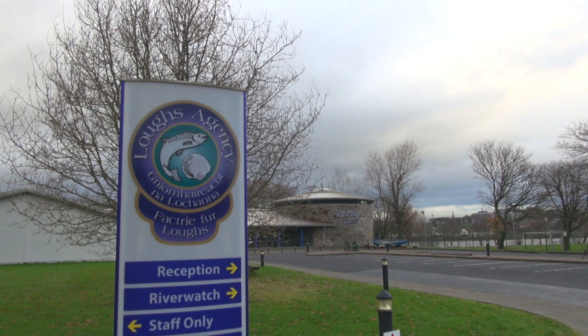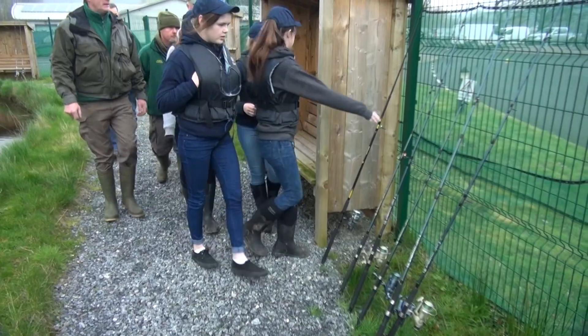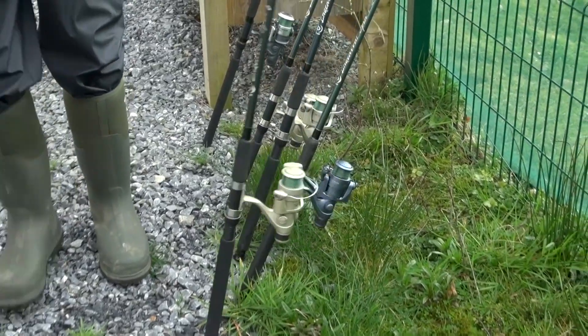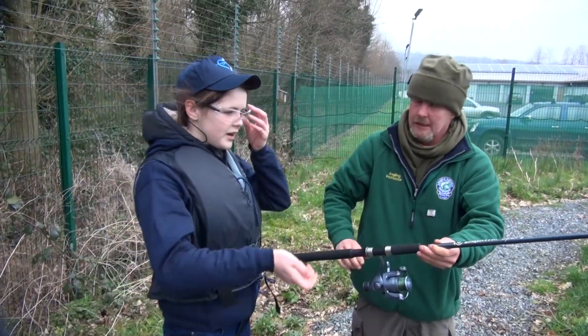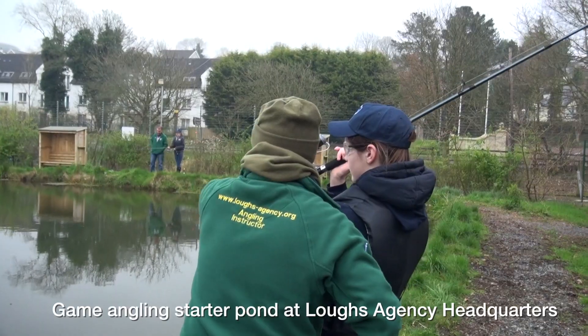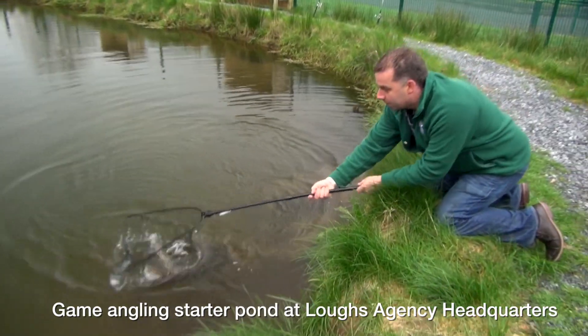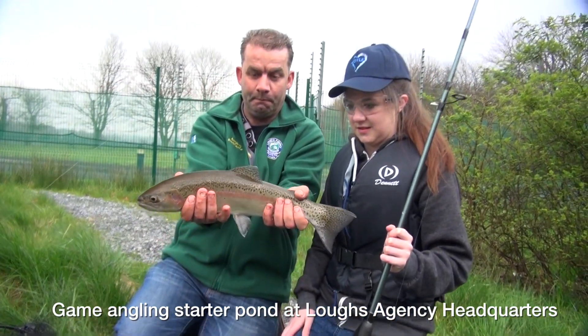The LOX Agency has been operating a very successful introduction to game angling starter pond at their headquarters for the last few years. This has helped introduce hundreds of people of all ages to the sport annually. LOX Agency found there was a need to increase this capacity and also explore other fishing disciplines and fish species, and therefore decided to create a coarse fishing pond.